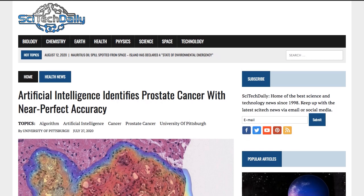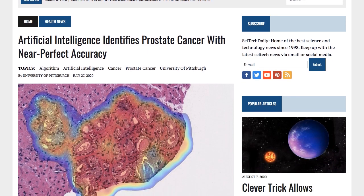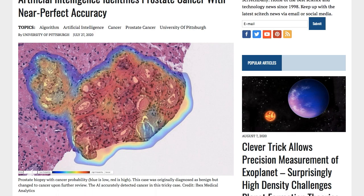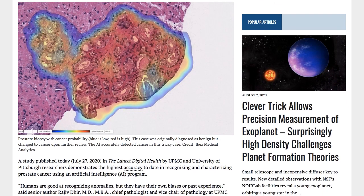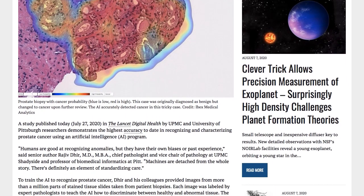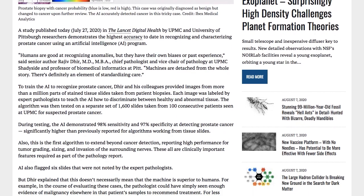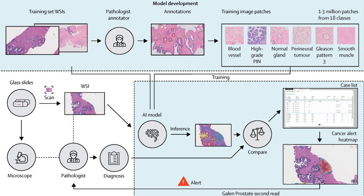Researchers at UPMC and the University of Pittsburgh have demonstrated how their AI program can detect prostate cancer to almost 98% sensitivity. They did this by first having an expert pathologist train the program on thousands of tissue slides to distinguish healthy from abnormal samples. It was then tested on a separate set of 1,600 slides and even flagged some that medical professionals had passed over.